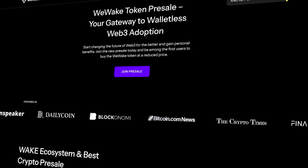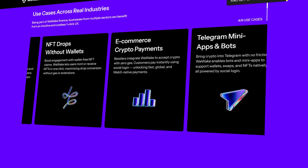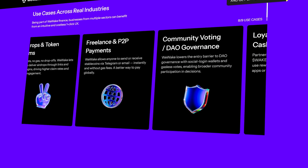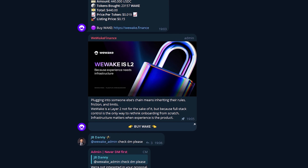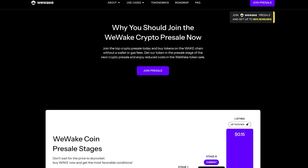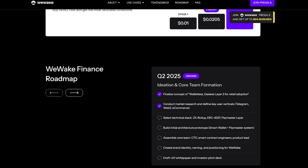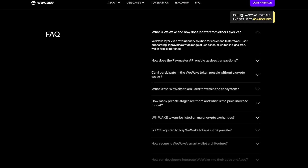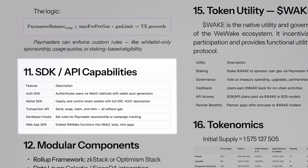Why is this token needed? First, it opens up opportunities in the system. You can use WAKE for staking — for example, to become someone who covers gas for other users. You provide tokens to the system and the system rewards you. Second, the more WAKE you have, the less you pay for any actions in the system — fees decrease directly proportional to your assets, and you can even bring them to zero. Plus you start getting cashback just for using the wallet, swapping tokens, and interacting with protocols.